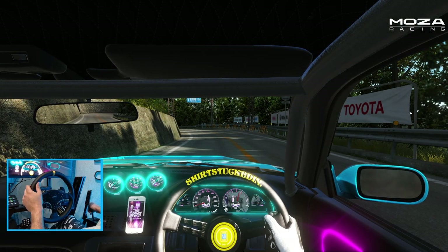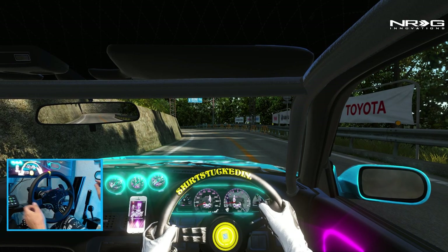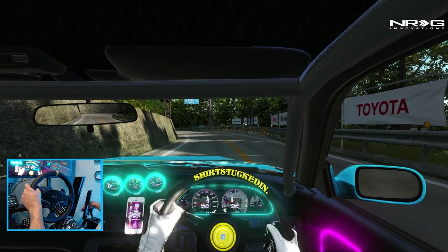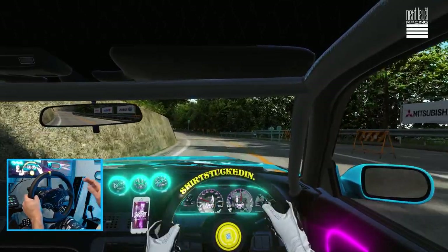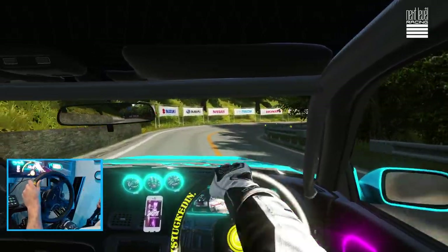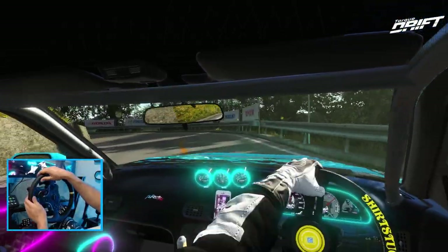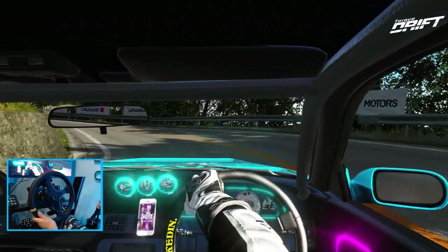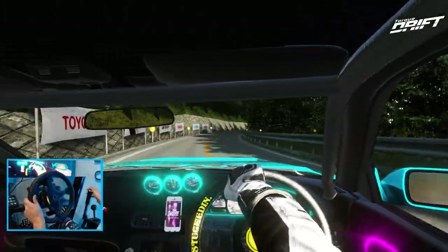We're going to go full send here on a toge road, going first person and third person — switching it all up for the full aspect of this car. But first of all, that sound. That sound is amazing, and that blow-off valve sounds so good.